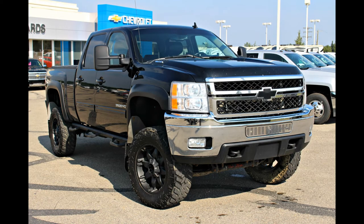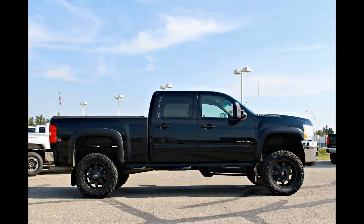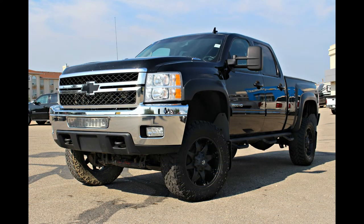Here we have a 2011 Chevrolet 3500 4x4 with only 121,000 kilometers. When a task calls for more capabilities than your standard pickup truck can handle, it's time to call in the heavy-duty reinforcements.